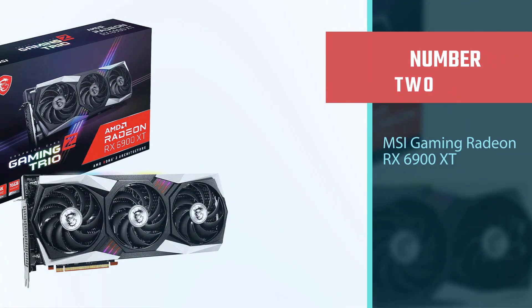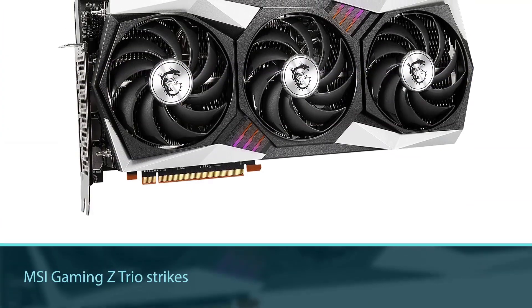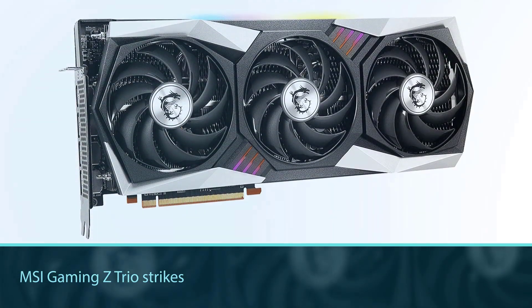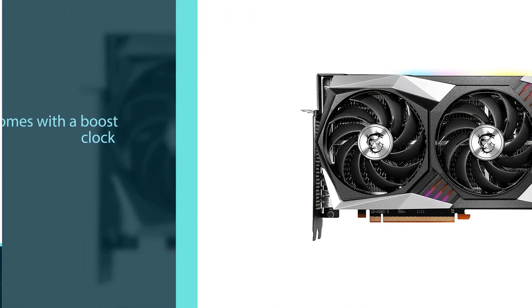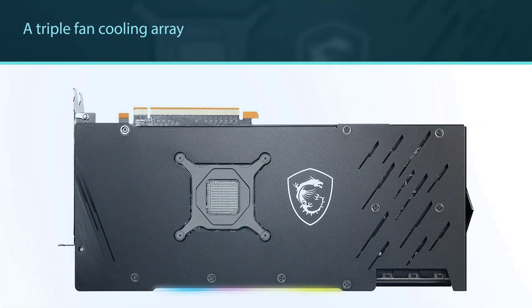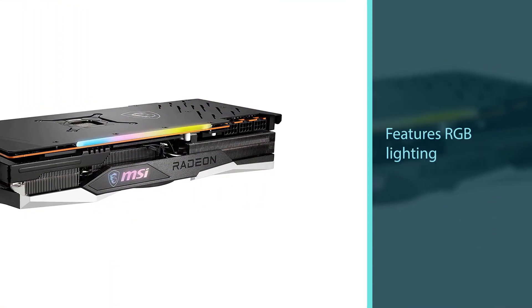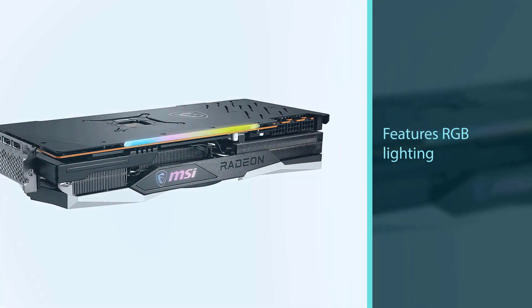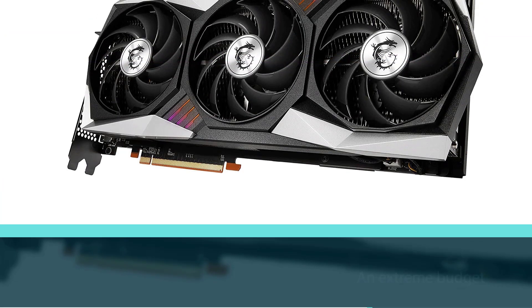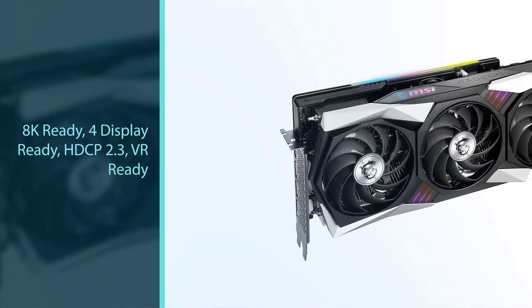Number 2: MSI Gaming Radeon RX 6900 XT. If you're an AMD fanboy through and through and you want the best graphics card they have to offer, then an RX 6900 XT is what you're looking for. The MSI Gaming Z Trio strikes a nice balance between cost and features. It comes with a boost clock of 2425MHz, 16GB of VRAM, and a triple fan cooling array. It also features RGB lighting and measures in at 325mm long. The RX 6900 XT is an excellent option for gamers with an extreme budget looking to get into 4K gaming or run a 1440p 240Hz monitor with good results.